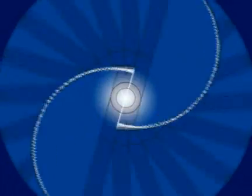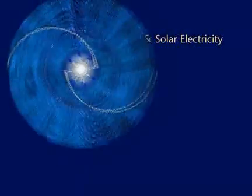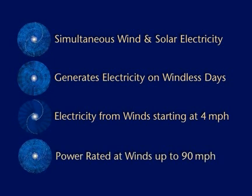Electricity can be produced simultaneously by both the wind-turned generator and the solar cells. It can generate electricity on a calm, sunny day, or at night with only a light breeze, starting at 4 miles per hour. And even during violent storms, it is power-rated at winds up to 90 miles per hour.